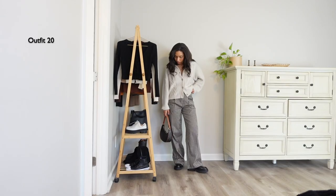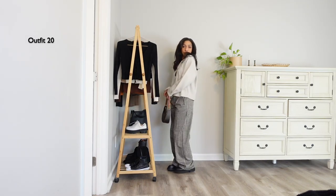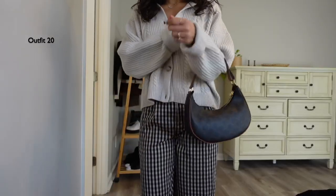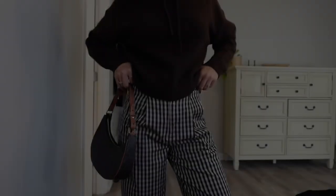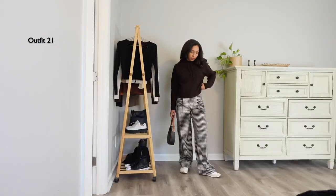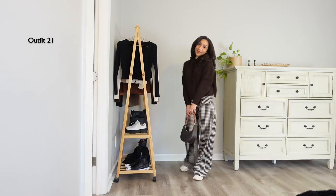I didn't love this whole look together — I love the pieces separately but I don't think the sweater goes well with these trousers. It's a very light cool-toned sweater and I prefer a more yellowish undertone, so I went and styled it with this brown hoodie instead, which looks so much better. For shoes I swapped the loafers for these retro style sneakers from Everlane.